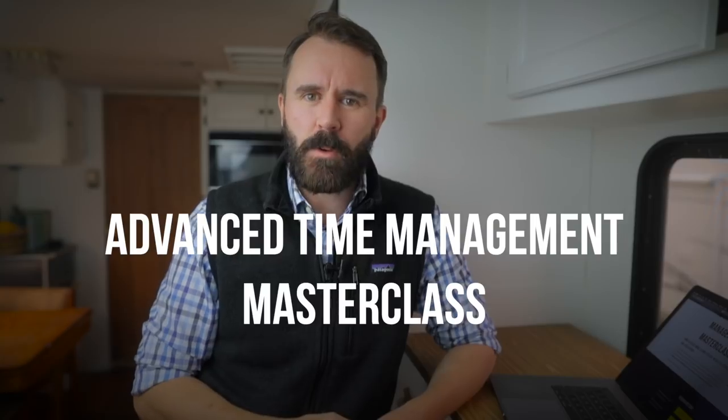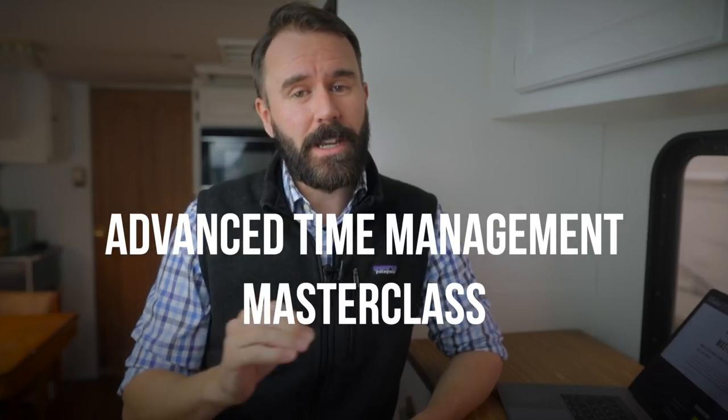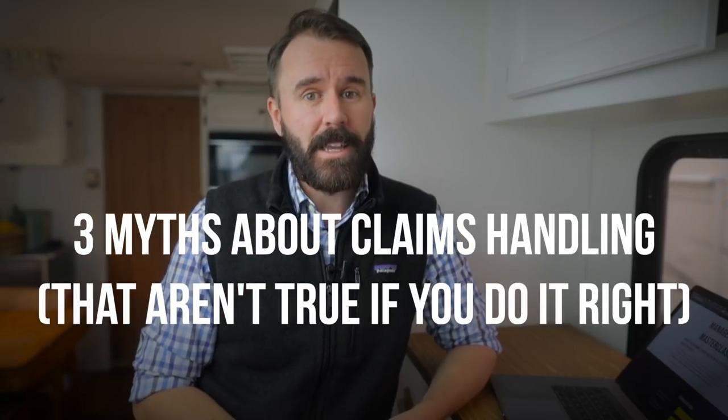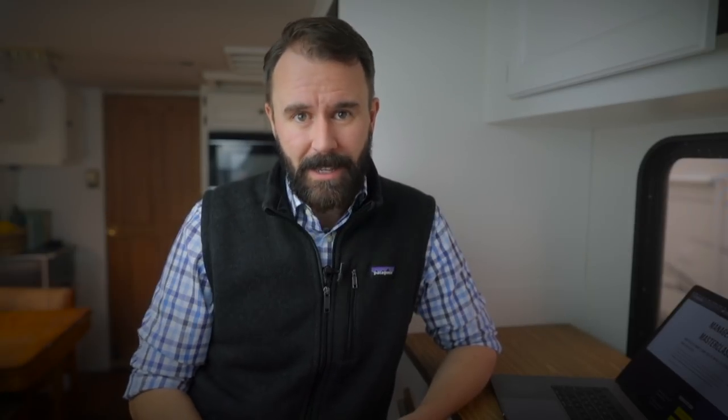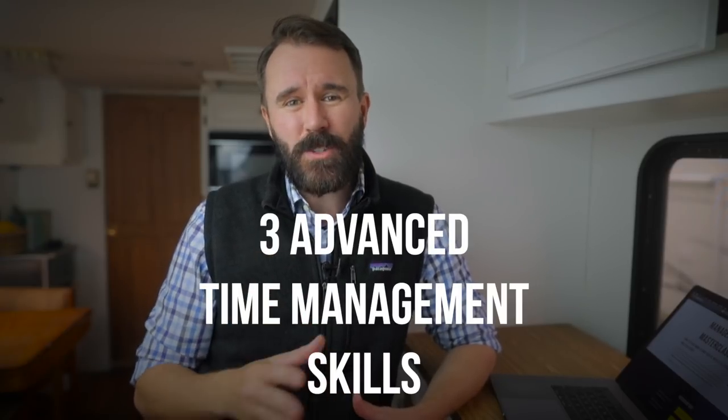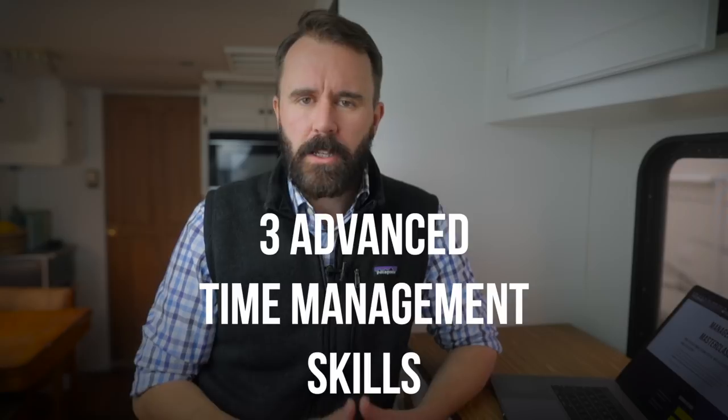So if you want to know more about how to close more claims in a day — even if it's just one more — I invite you to check out the advanced time management webinar training that I'm doing. In this free live masterclass, you're going to learn the three myths that are ruining claims and holding you back, and three specific ways you can easily add at least one more claim a day. Click the link below where you're watching this video. It's a limited time free training, so grab your spot right now.